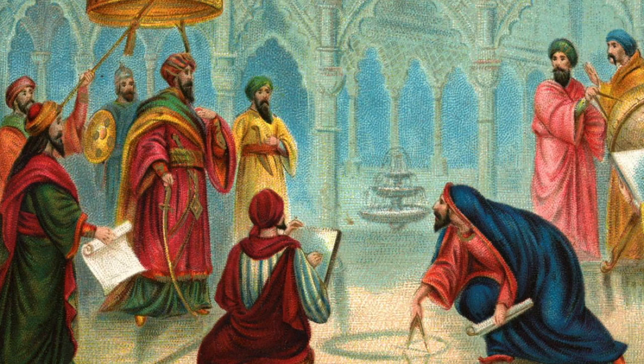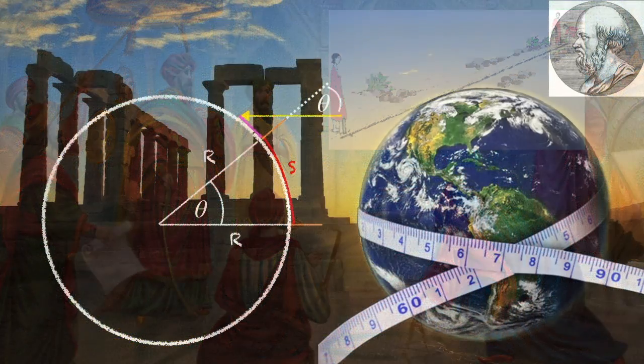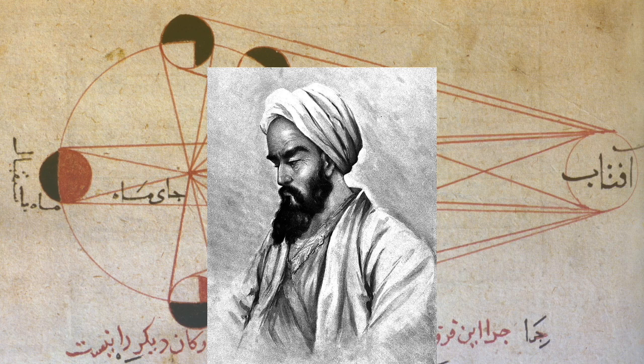Hundreds of years later, the Caliph al-Mamun is said to have repeated Eratosthenes' experiment by laying down rope to measure the distance corresponding to 1 degree of latitude change — about 60 miles or 110 kilometers. Eratosthenes' method became the standard way of measuring the size of the Earth, despite the problem of accurately measuring straight-line distances, until a new method was devised by al-Biruni, which will be the subject of my next physics video. If you'd like to see that video, hit the notification bell, and if you enjoyed this one, please consider liking and subscribing.